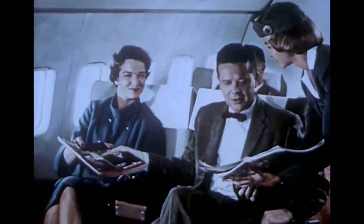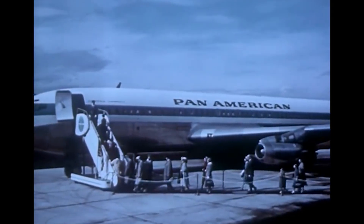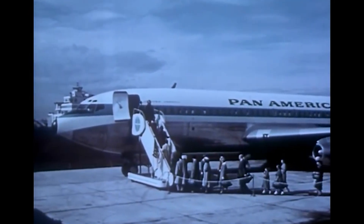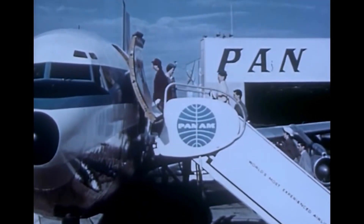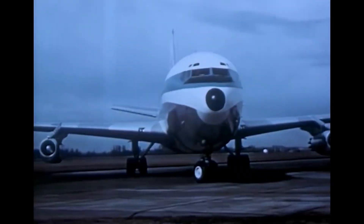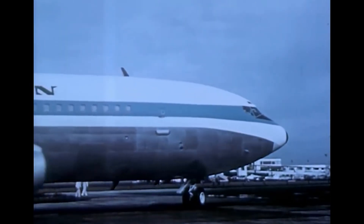Pan Am inaugurated its 707 service on October 17, 1958, with a ceremony attended by President Eisenhower, followed by a VIP transatlantic flight from Baltimore to Paris. The first commercial flight occurred on October 26, 1958, from Idlewild Airport in New York to Le Bourget, Paris, with a refueling stop in Gander, Newfoundland. In December, national airlines began operating the first U.S. domestic jet flights using 707s leased from Pan Am.